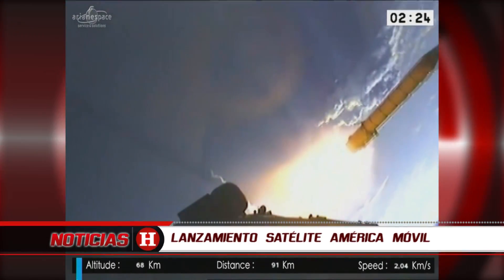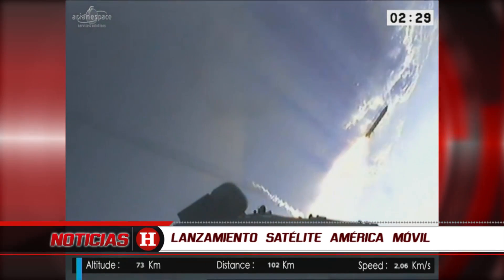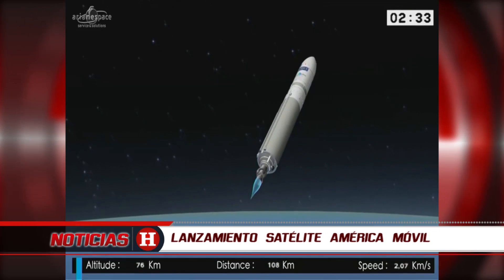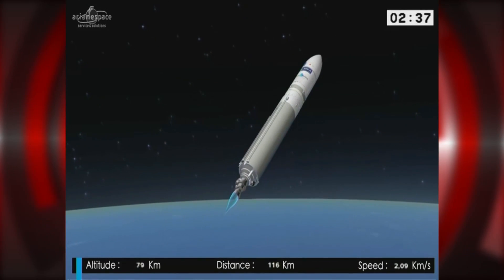And we are getting the scheduled jettisoning of the boosters — and it's confirmed. Separation of the boosters is confirmed. They have burnt their propellant and we don't need them anymore. We are shedding weight.